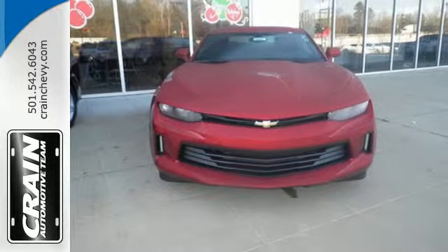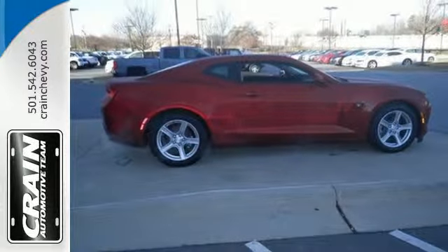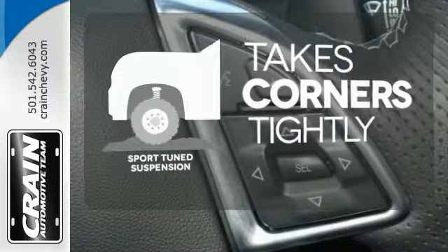In inclement weather, Stabilitrack kicks in to assist with traction control. Should you run into a problem, you'll be happy to know it comes with OnStar. Curvy roads are more fun with a sport-tuned suspension.